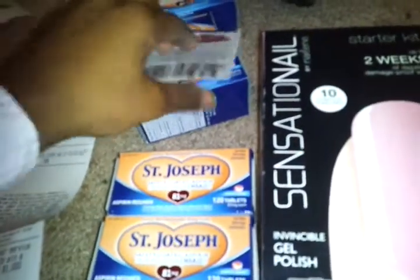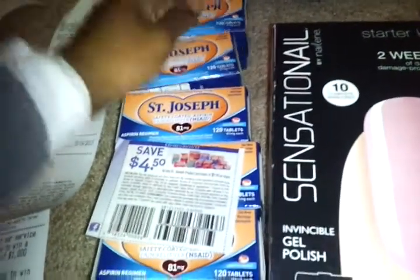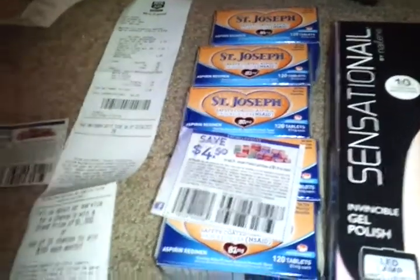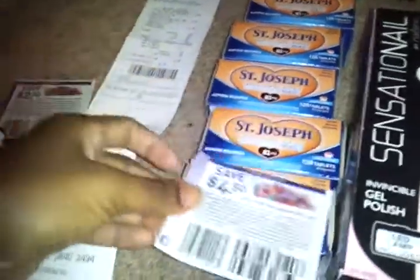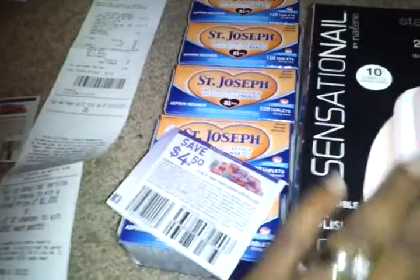I just want to bring to you this little quick haul I did. I also want to give a shout out to Michelle Frugal Living — I'm always watching her videos. Everybody knows she's a Rite Aid guru, and she helped me with this deal. I just watched her video yesterday. First of all, I want to try this Sensationel kit.